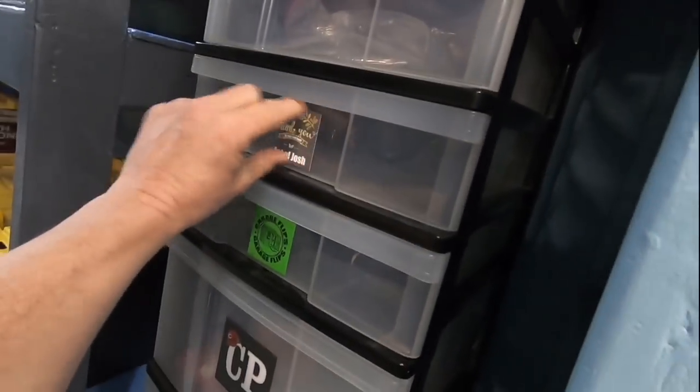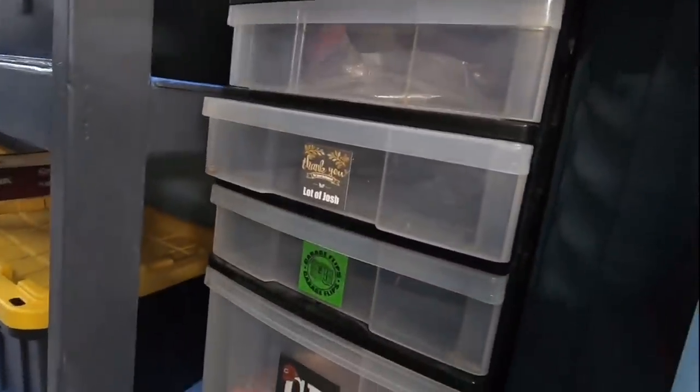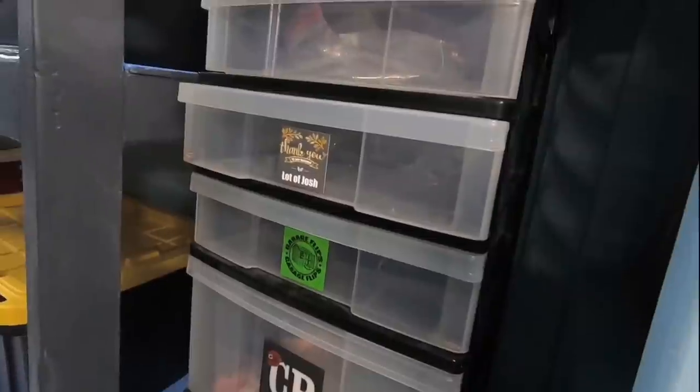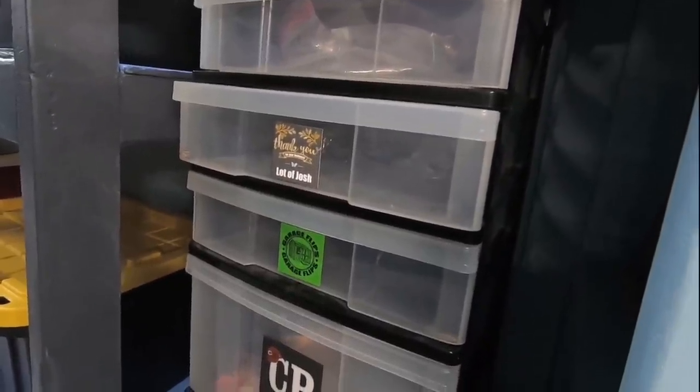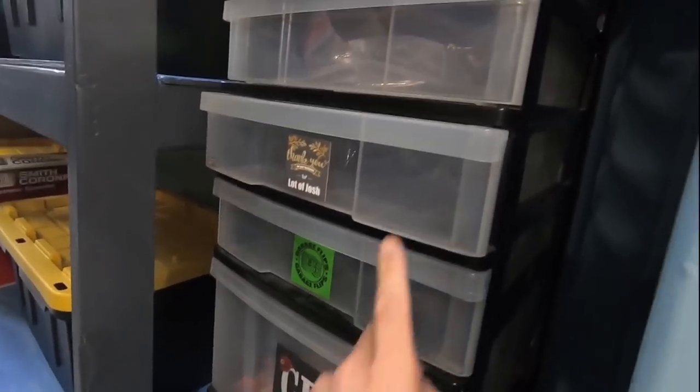Had to cut his business card down to make that the 'Lot of Josh' drawer. By the way, I think he's giving away on Friday a mug that Reagan sent him on his Instagram page. So go over to Lot of Josh and you might have a shot to win that.